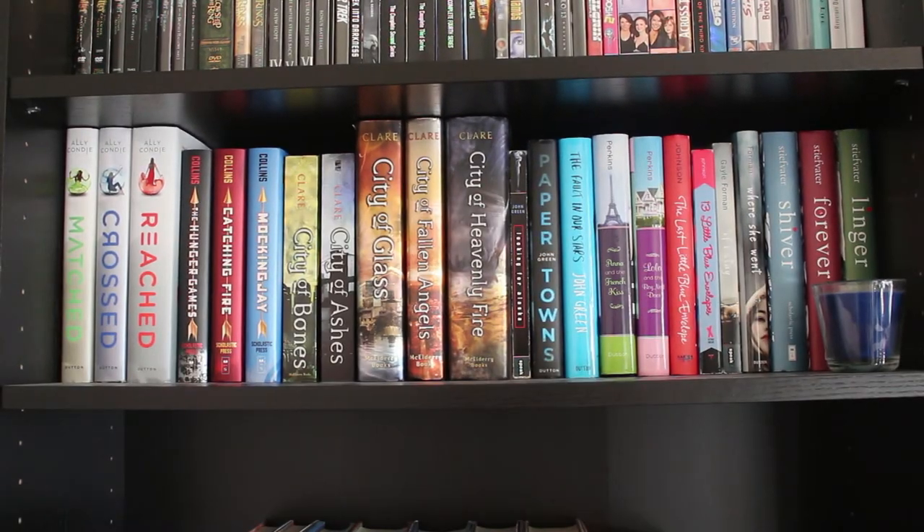Okay, this level is where I keep my young adult series. As you can see I have quite a collection of the Cassandra Clare Mortal Instruments series, although I'm missing one of them somehow — I don't really know how that happened, but I did read it. We also have some John Green books, some Stephanie Perkins, and some Maggie Stiefvater which I liked for a little bit and I'm not sure I like anymore.